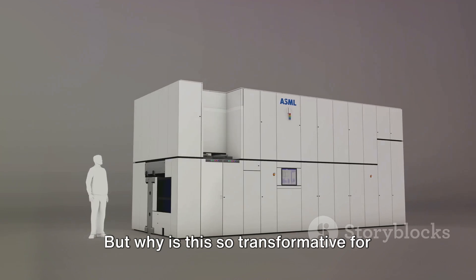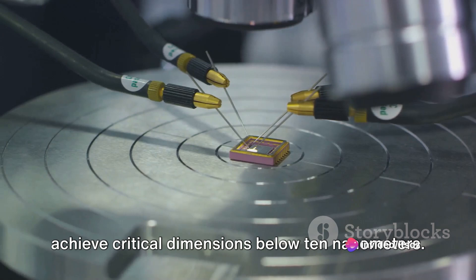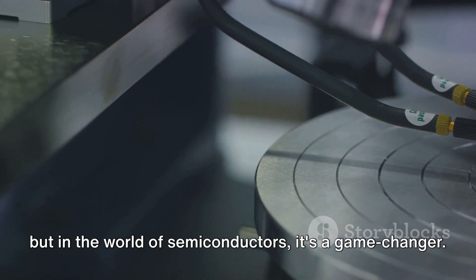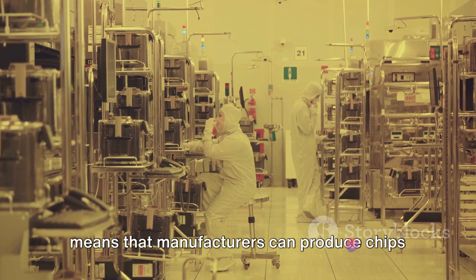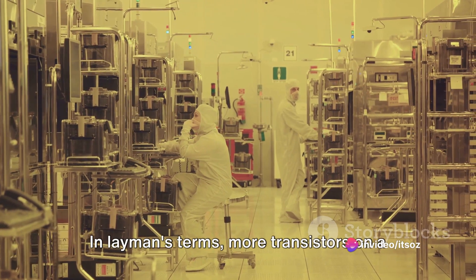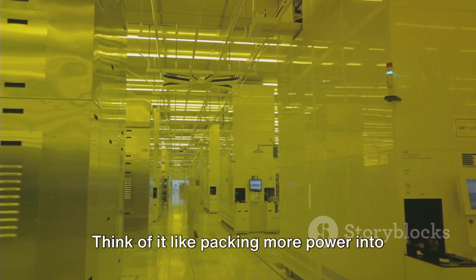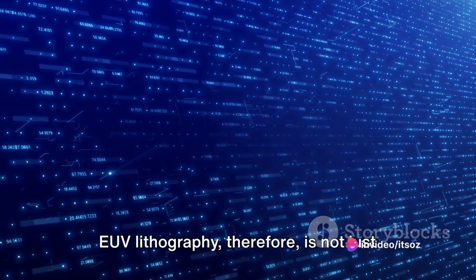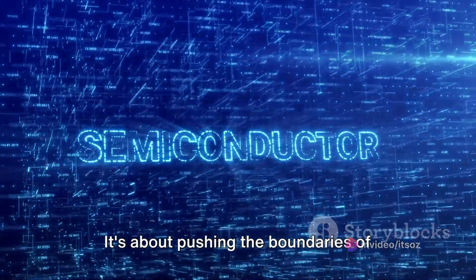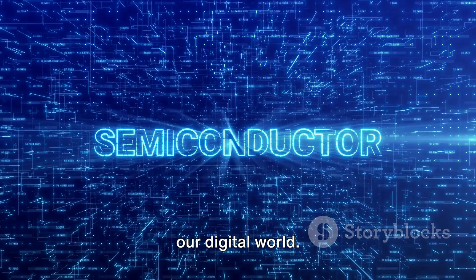But why is this so transformative for semiconductor manufacturing? EUV lithography allows manufacturers to achieve critical dimensions below 10 nanometers. In the world of semiconductors, it's a game-changer — achieving these minuscule dimensions means that manufacturers can produce chips with higher transistor densities. More transistors on a chip equate to improved performance and lower power consumption. EUV lithography is therefore not just about making things smaller, it's about making them better, pushing the boundaries of what's possible in semiconductor technology and driving the evolution of our digital world.